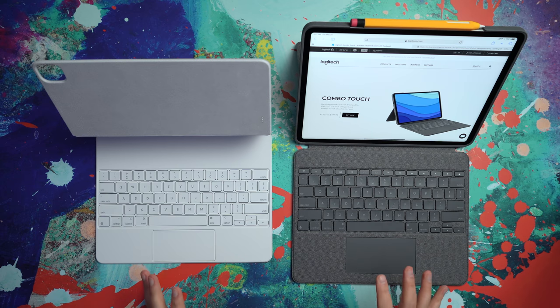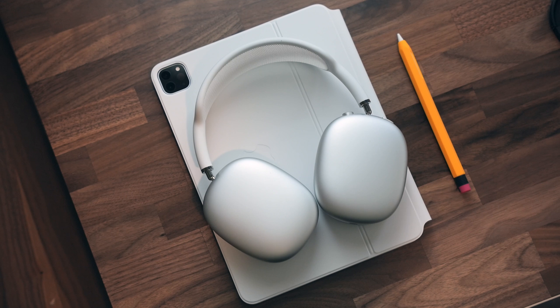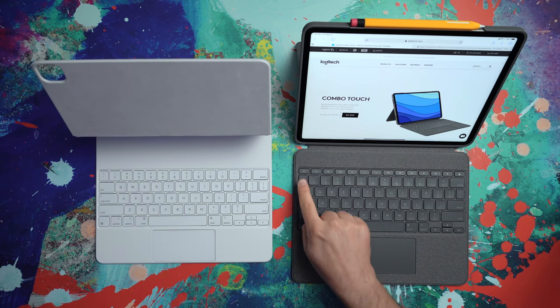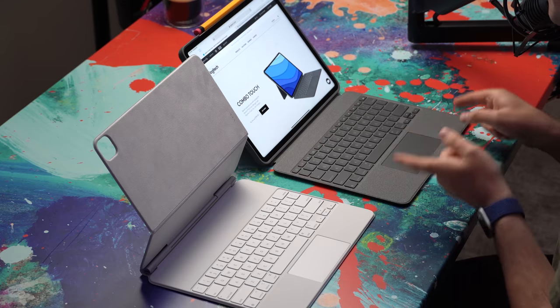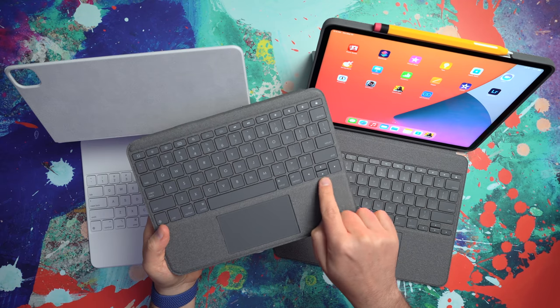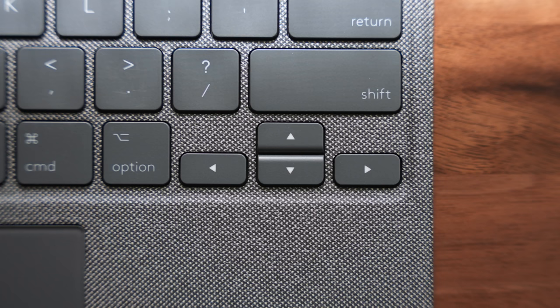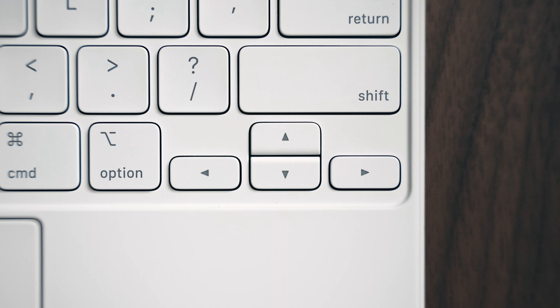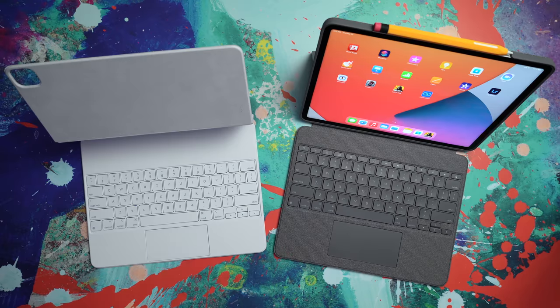What we're going to explore throughout this video is compare and contrast the use cases, because I feel like the use cases are the main thing here rather than just the features. I want to help you decide: is it worth getting the Apple product and paying that premium, even though you end up missing out on things like a row of function keys on the Magic Keyboard — which you do actually have on the Combo Touch, which is really nice — or should you save some money and put up with some of its limitations? The new Combo Touch also now has inverted T arrow keys, same as the Magic Keyboard, so you can identify the keys by touch.